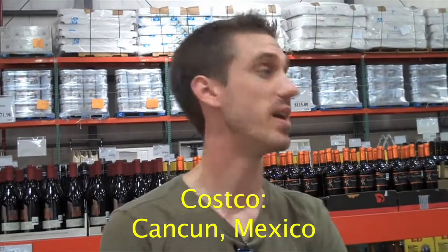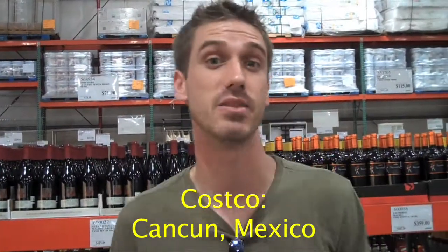I'm Mike Supple and you're watching Screw It on Supple Wine. We're here at Costco in Mexico checking out their wine section. We'll show you around what they got, see if there's anything different, see if there's any good prices.